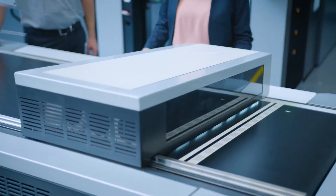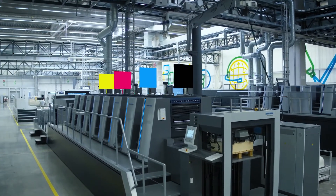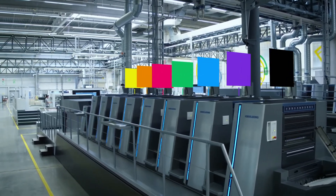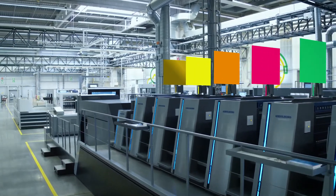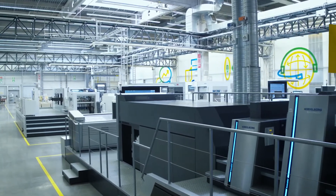With multicolor, hundreds of spot color shades can be printed on one sheet without the need for manual mixing or the inconvenience of color changes. Seven colors — the four process colors as well as green, orange, and violet — generate the spot colors with total precision. An eighth printing unit increases the flexibility, for example by making it possible to use special spot colors like gold, silver, or corporate colors.